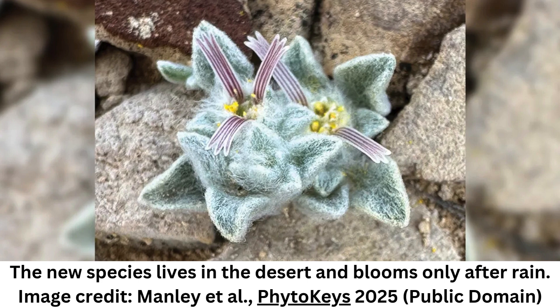U.S. national parks are famed for their biodiversity, but even the most well-studied of places can still throw us a surprise or two. In 2024, Big Bend National Park in Texas presented a particularly rare one — the first new plant genus and species to have been discovered in a U.S. national park since 1976.